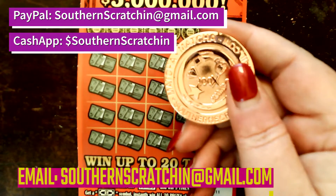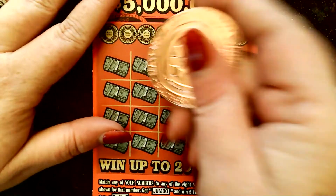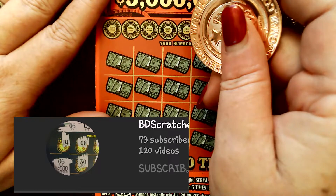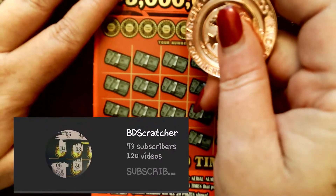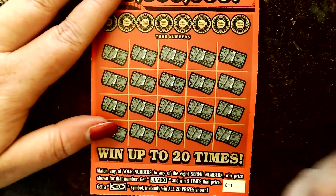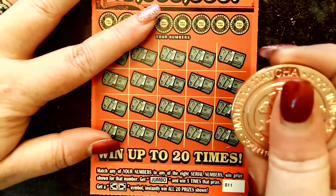Right around here, you're going to see the PayPal information and Cash App information in my email. And I am going to ask the Southern Scratchin' family, my Southern family, to go to BD Scratchers' page and check their stuff out. Bless their hearts, they are getting views, but they are not getting comments or likes, and we've got to help them out.